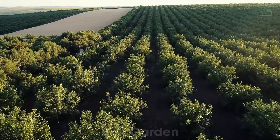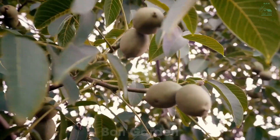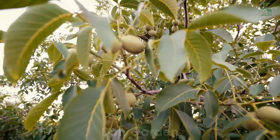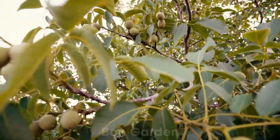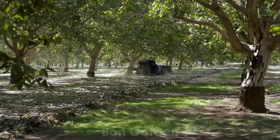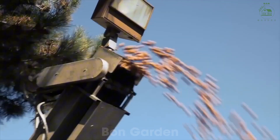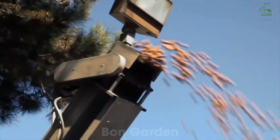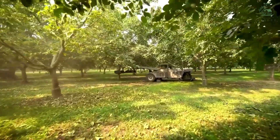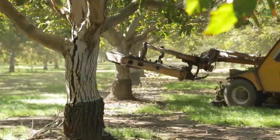Hello, everyone, and welcome to another exciting journey with Bond Garden. Today, we're exploring the world of walnuts in the United States. With its vast orchards and innovative farming methods, the U.S. is the largest producer of walnuts globally, producing over 700,000 tons annually. These nutritious nuts are not just a snack, but a versatile ingredient used in many dishes around the world. Let's dive into how walnuts are grown, harvested, and transformed into products we all enjoy.